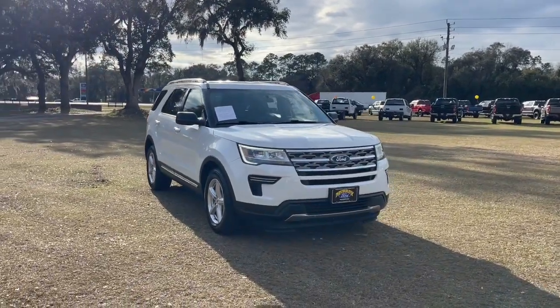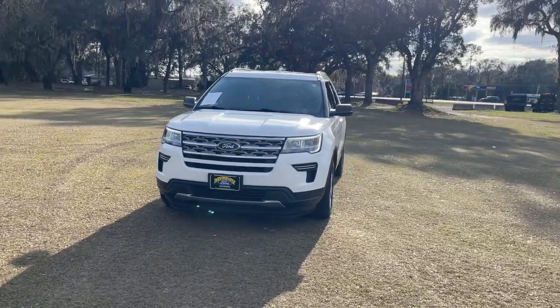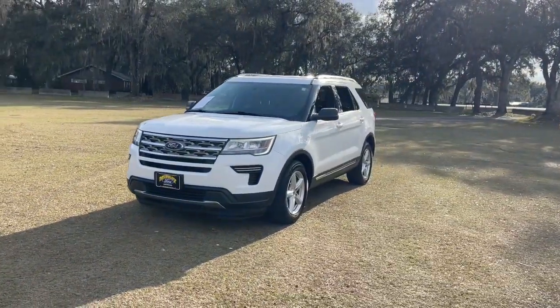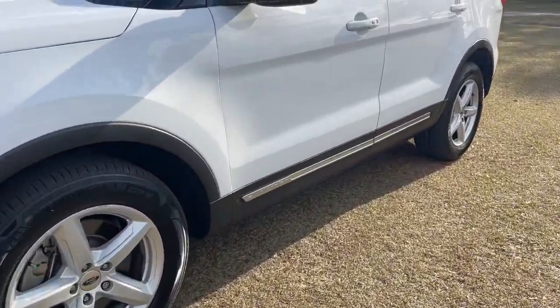Introducing the 2018 Ford Explorer. With less than 70,000 miles on the odometer, this vehicle stands out from the rest. Here's an Explorer that brings an uncompromising spirit to all your adventures.